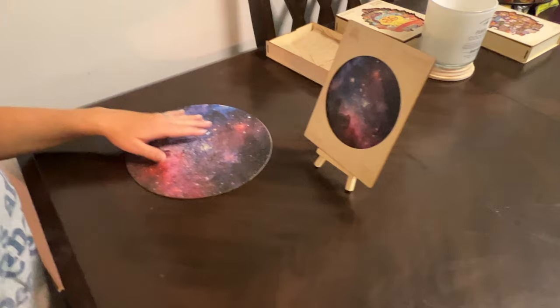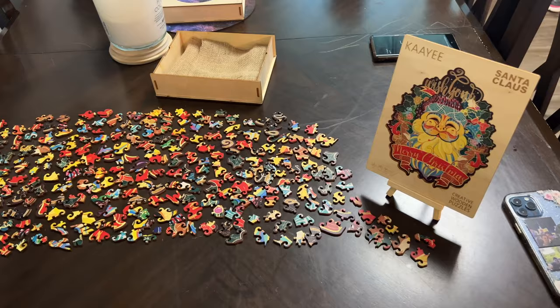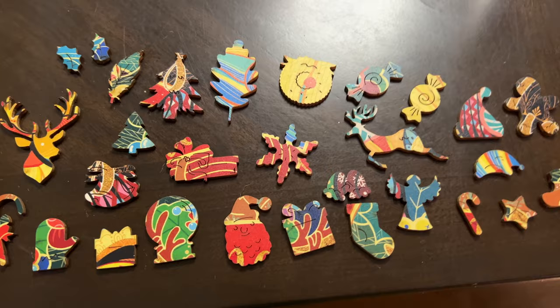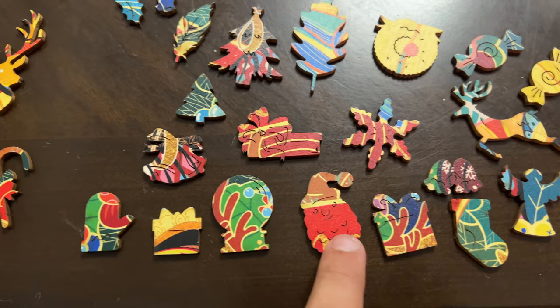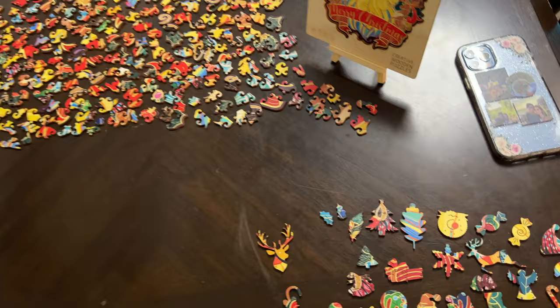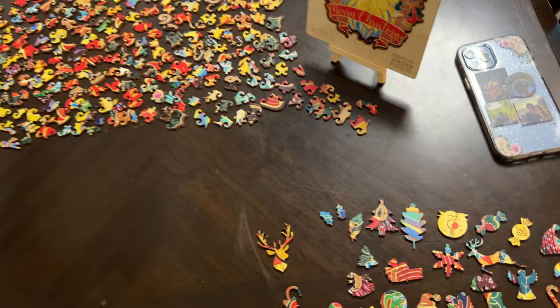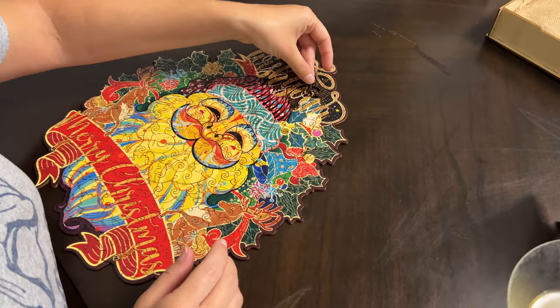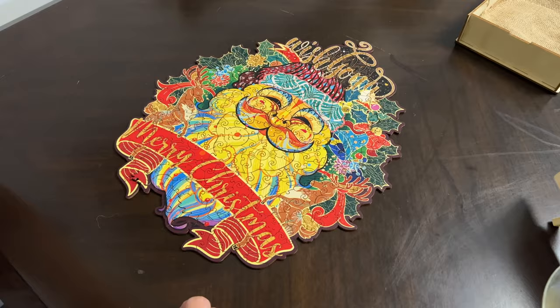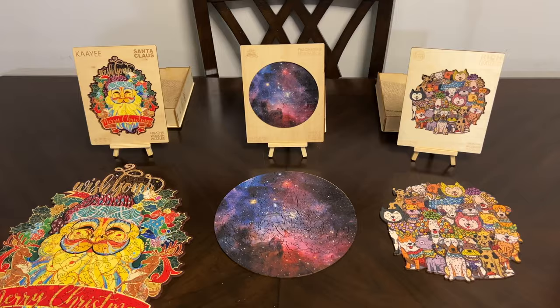Now we move on to the large one — puzzle number three: the Santa Claus puzzle, 306 pieces. Here's what it'll look like in the end, and here are all the pieces including cool Christmas-themed ones: a reindeer, a candy cane, the Santa face, a present, another reindeer, a Christmas tree, a snowflake, an angel, and a gingerbread man. And that is piece number 306 — the Merry Christmas puzzle is all put together!